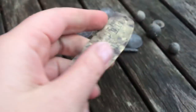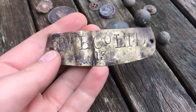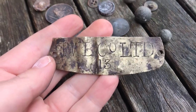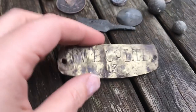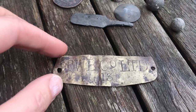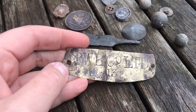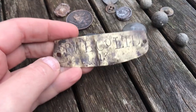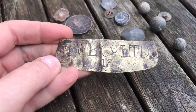The final thing that cleaned up really nicely is this brass plaque: TWB Company Limited, number 13. Who knows — I'll go and have a look for them now and see what I find.